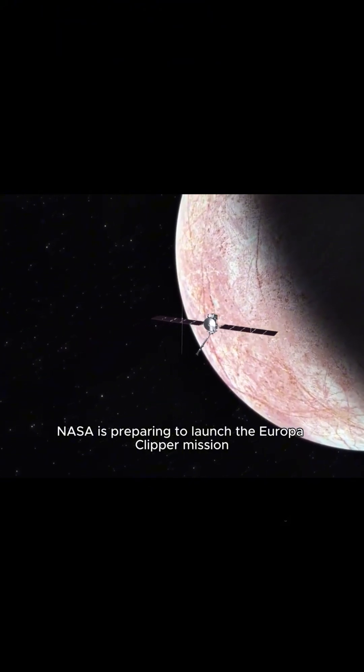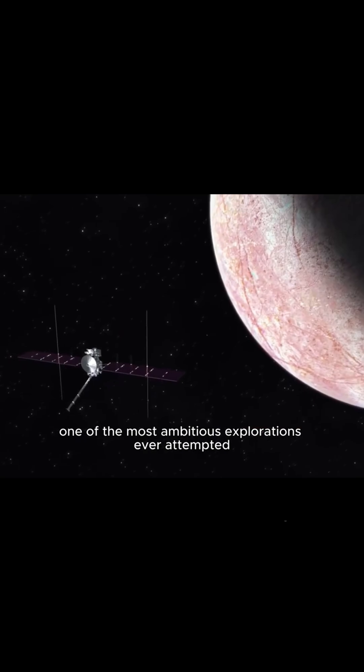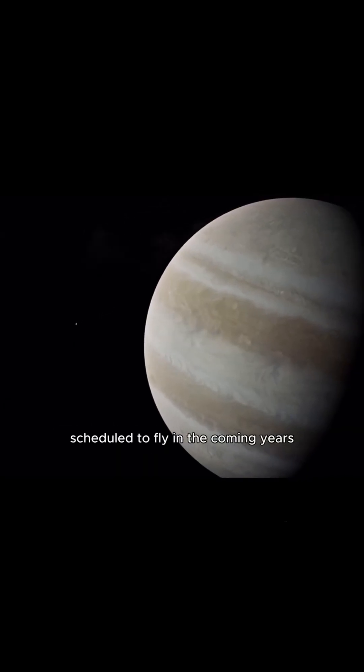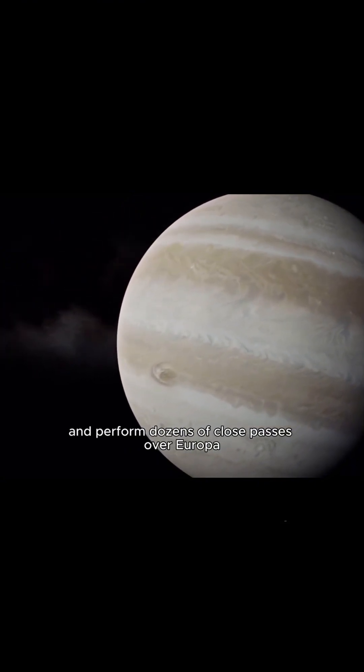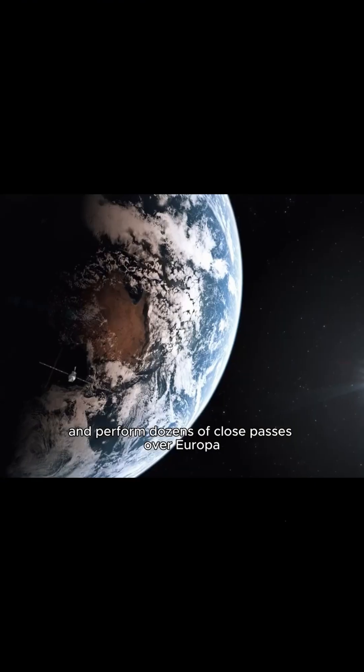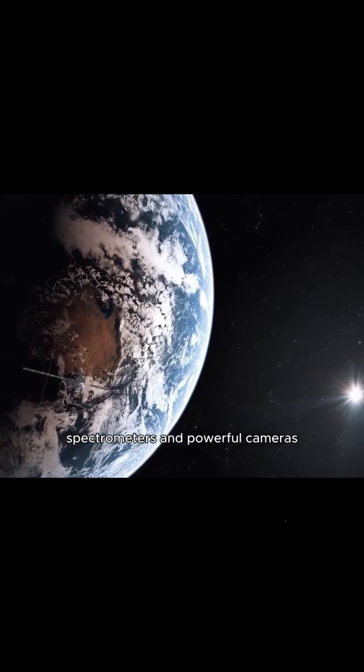NASA is preparing to launch the Europa Clipper mission, one of the most ambitious explorations ever attempted. Scheduled to fly in the coming years, it will orbit Jupiter and perform dozens of close passes over Europa. Equipped with ice-penetrating radar, spectrometers, and powerful cameras,